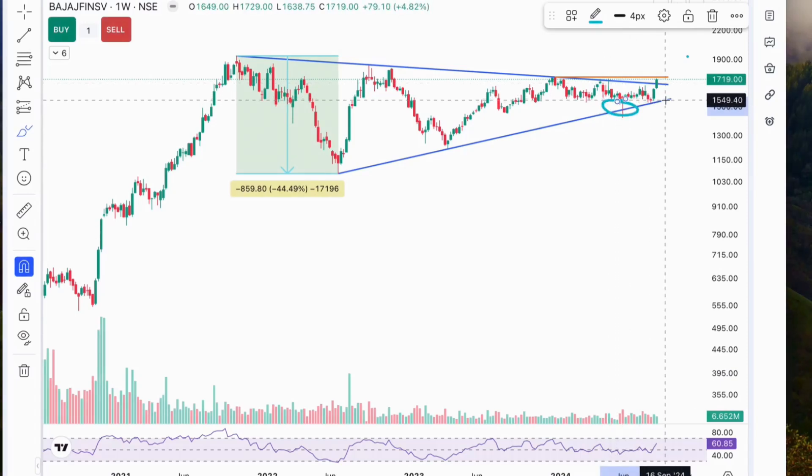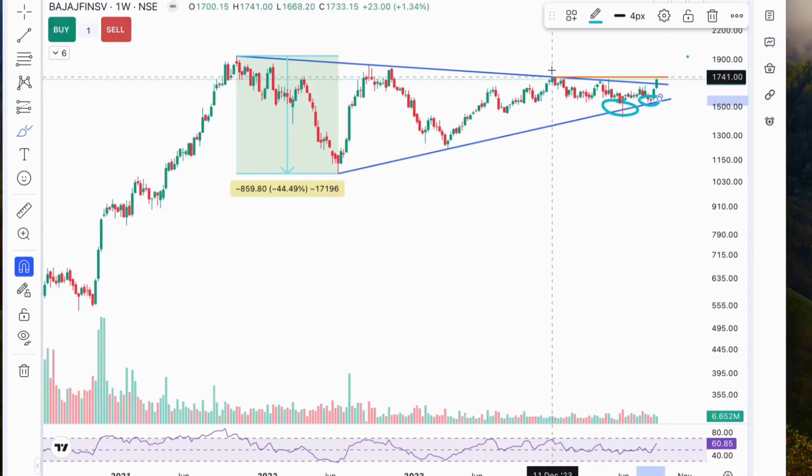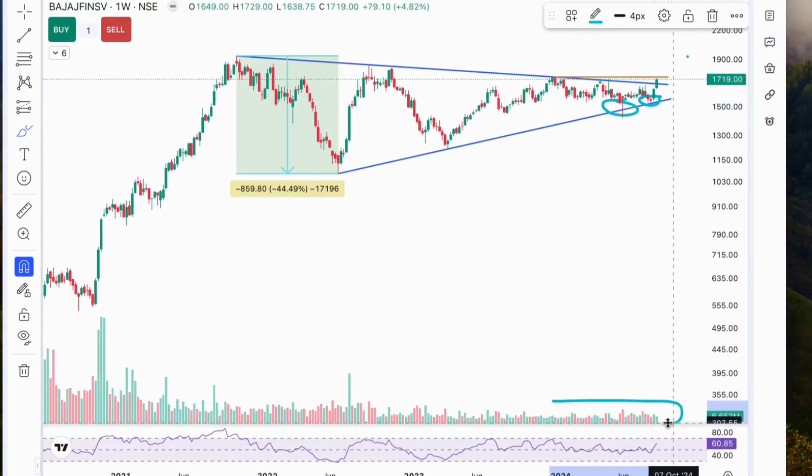What's interesting here is the volume profile. We observe a drop in volume during the consolidation phase, which is typical before a breakout, hinting at growing bullish momentum.